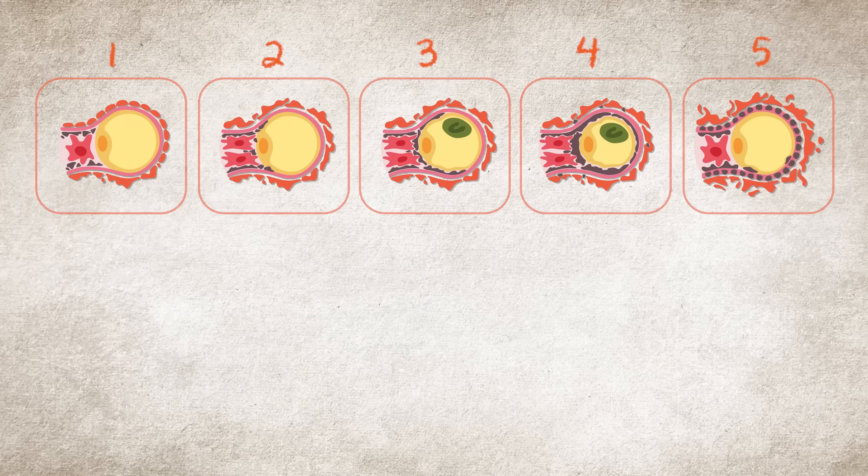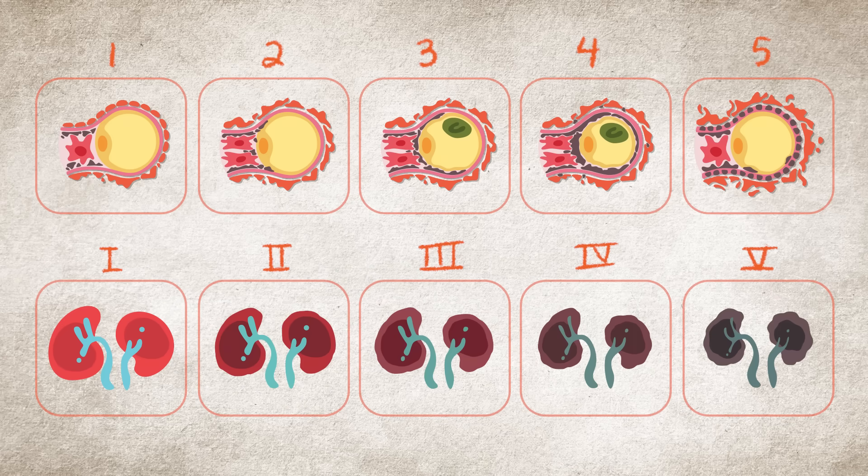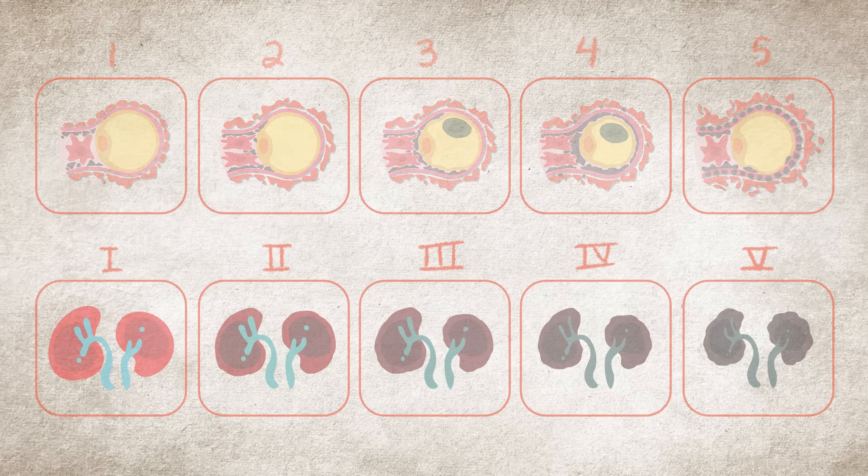These five classes of lupus nephritis are different from the five stages of chronic kidney disease. The class numbers are not used to rank disease severity. For example, class 5 might not be considered worse than class 3.